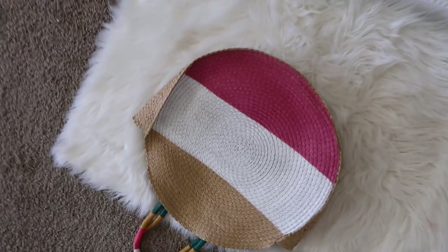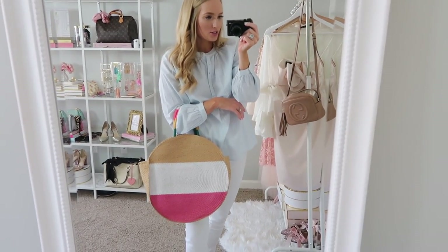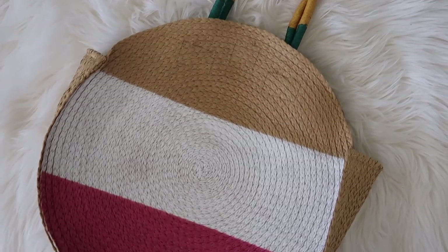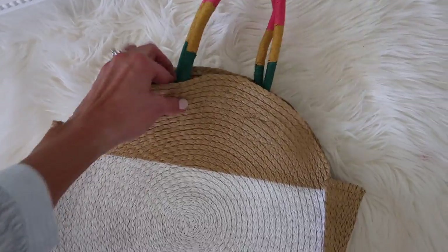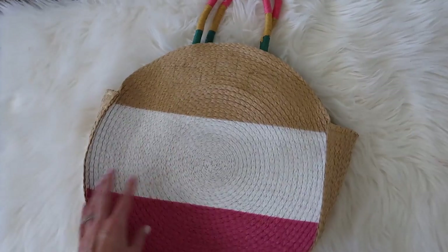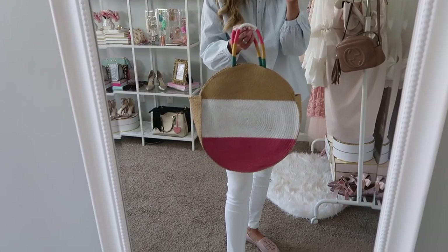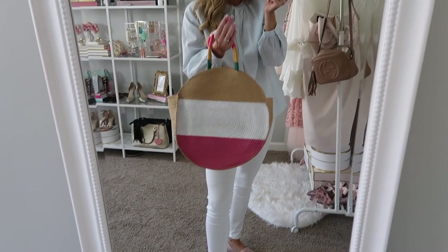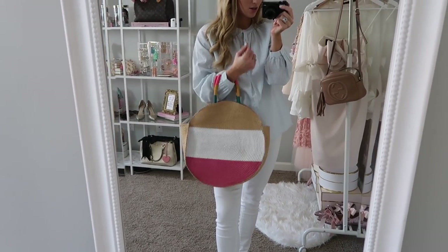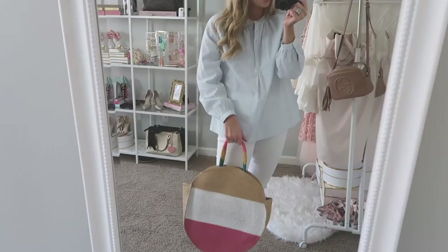And then this bag — I am so in love with it. I actually bought it in both colors, so I'll be sharing the other color option soon. I love the top handle and the pop of color. It does come with a longer strap if you want to wear it over your shoulder, but I think it looks the cutest on the wrist, just so you can see that fun strap.